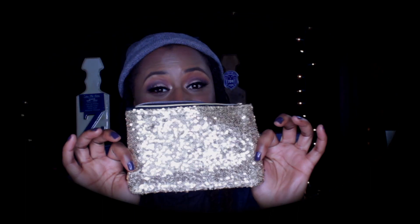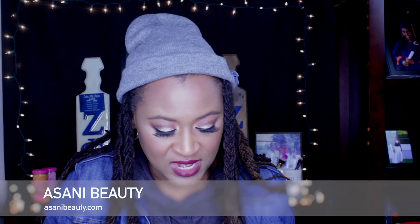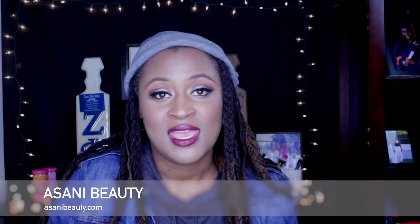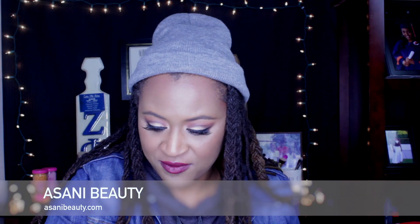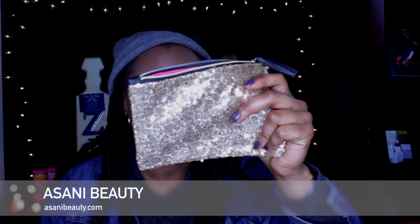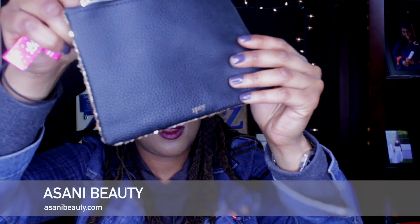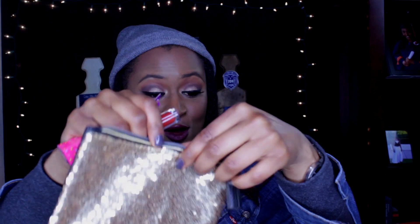Hey you guys, it's Sunny Beauty — thank you so much for choosing my channel. In this video we'll be doing a review of the December IPSY Glam Bag. If you haven't heard of IPSY, it's a monthly beauty subscription. Every month they provide you with five items in a really cute bag for $10 a month. Here's their logo, and this is the December bag, which is really nice.